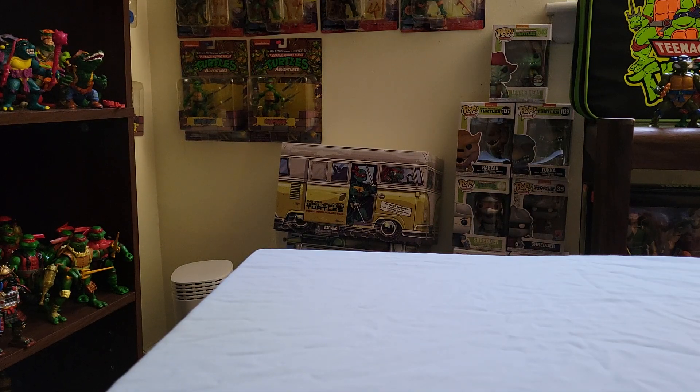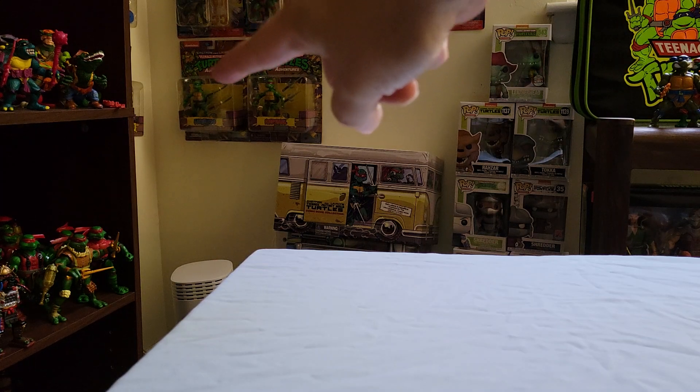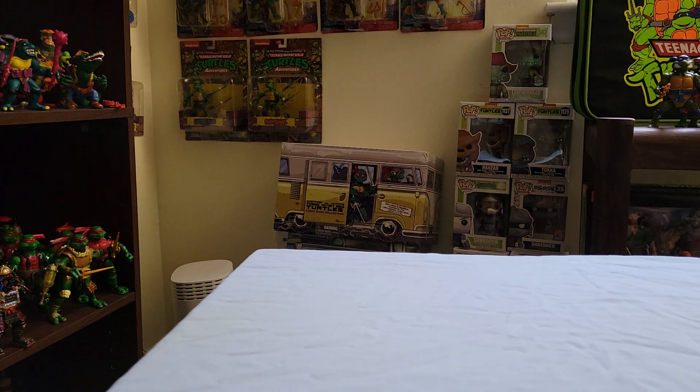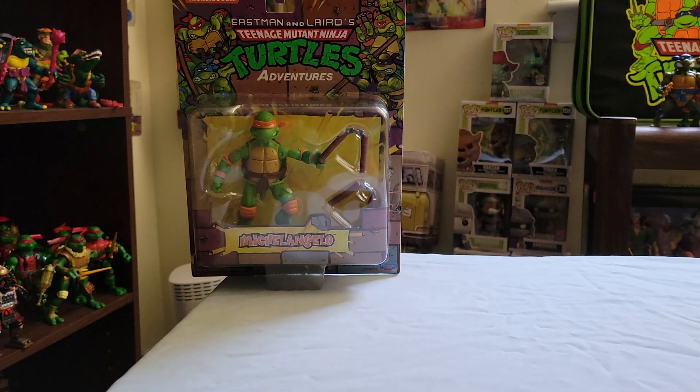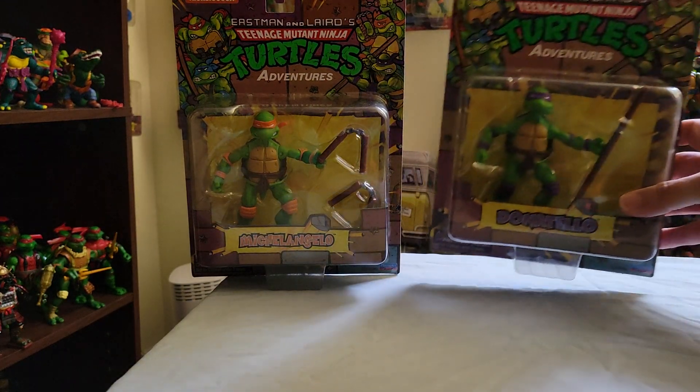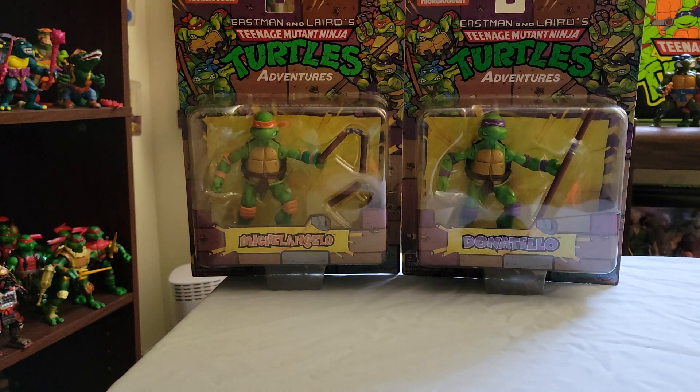I have my camera positioned so you can actually see right there the Leonardo and the Raphael from wave one. I was concerned — they didn't seem very popular — I was worried we weren't going to get the other two turtles. And then just, bam, we got them, and pretty quick too. It's only been a couple months since wave one came out. So here is Mikey and Donnie, and that completes the four brothers.